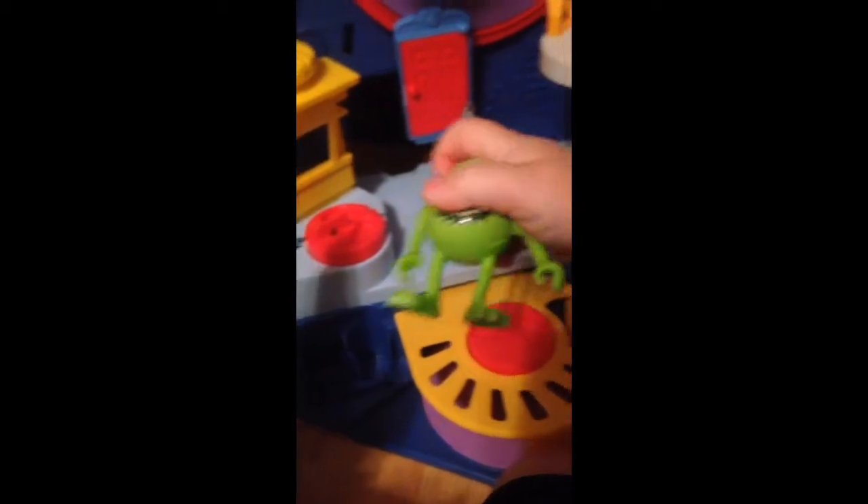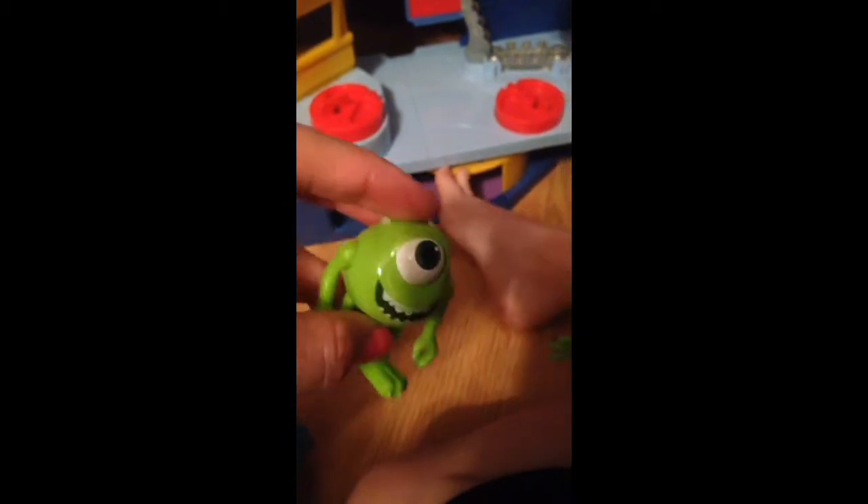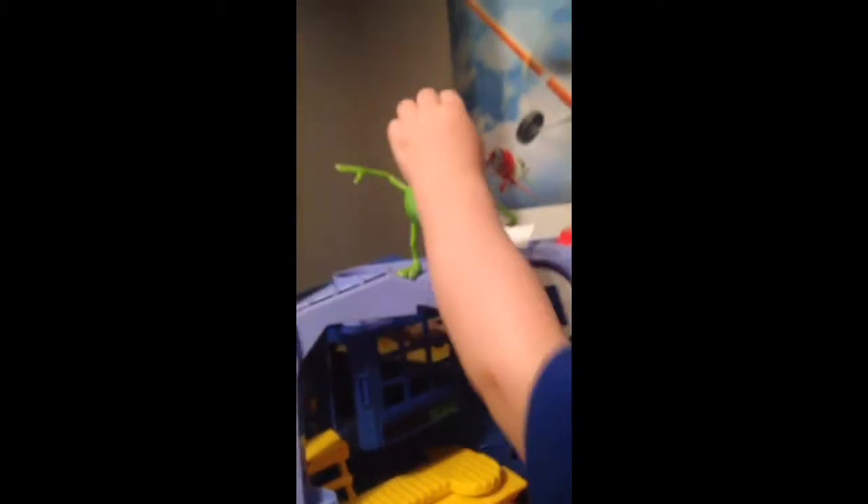What does Sully say? Good job. What does Mike say? Hello. Where's the big Mike? Oh, here's big Mike. He used to have a hat. Where does his hat go? So there's the little Mike. His eyeball moves — does his eyeball move? They both move. So you've got a big Sully and a little Sully, and you've got a big Mike. Where's the little Mike?